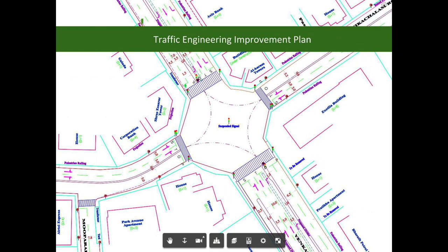After a systematic study of traffic data, availability of road space, and field constraints, a detailed traffic engineering improvement plan has been prepared.